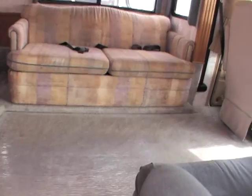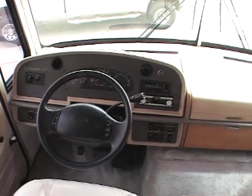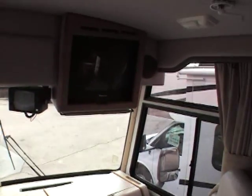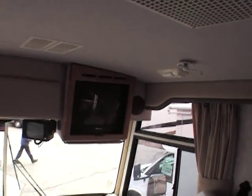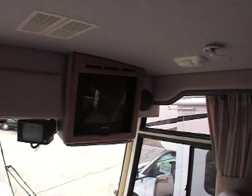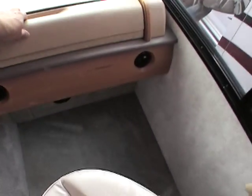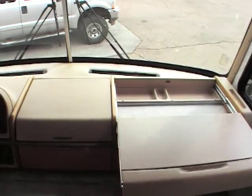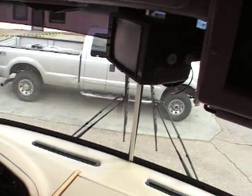Coming to the interior, it's got front leather seats and power gear leveling jacks. The TV is over in the right-hand corner, so it's easier to see from other areas of the coach — whether you're sitting at the booth dinette or on the couch. There's also a nice little pull-out for a computer and some storage in the front. It's also got a rear view camera.